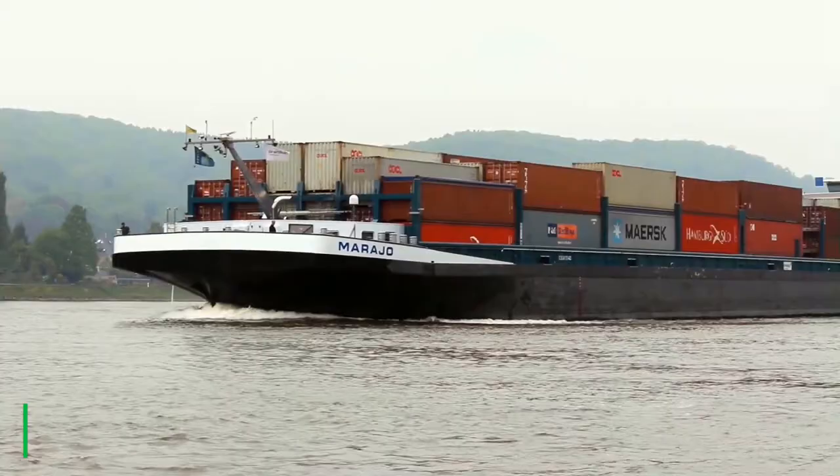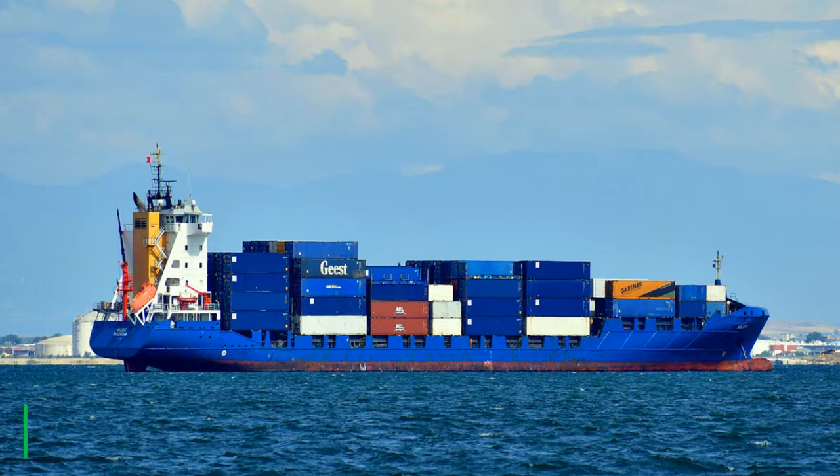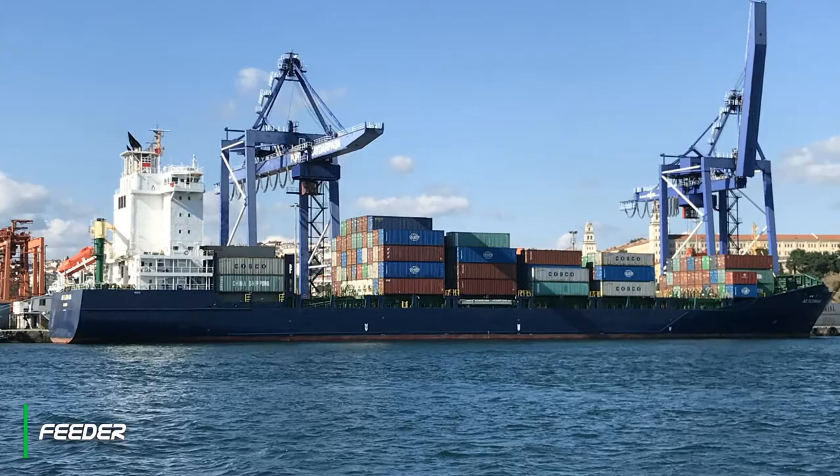First is the small feeder container ship, which has a capacity of up to 1000 TEU. Next is the feeder container ship, which has a capacity of 1000 to 2000 TEU.